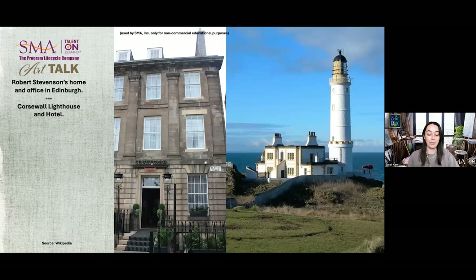Stevenson grew up in number two Baxter's Place until about 1815, when he moved next door to the slightly larger number one Baxter's Place, where he lived the rest of his life with his wife Jean and their children. The building is known as the Robert Stevenson House and is now a hotel owned by Marriott. On the right is a picture of the Coarse Wall Lighthouse, which is still in active use today, and the old lighthouse attendance quarters have been turned into a hotel as well.